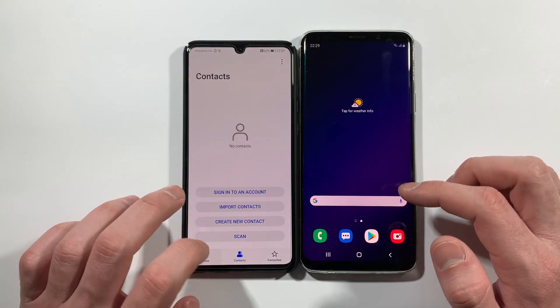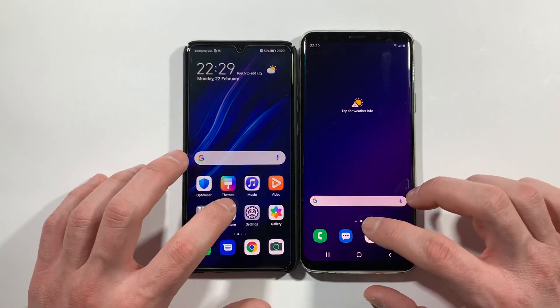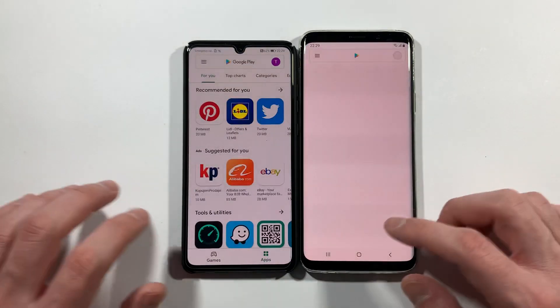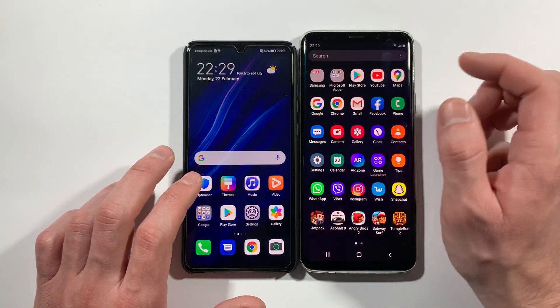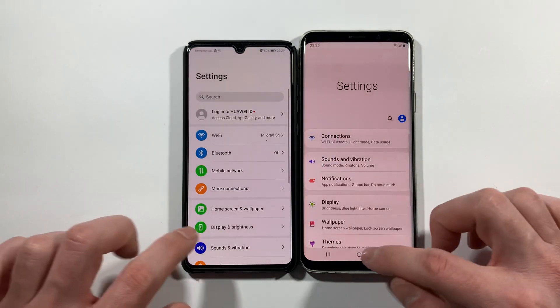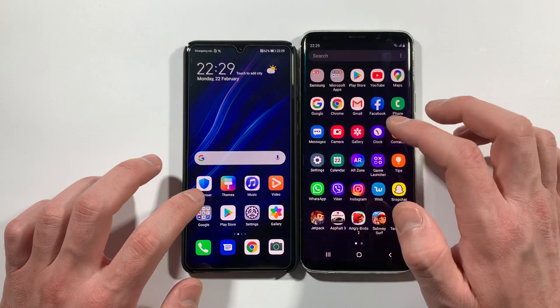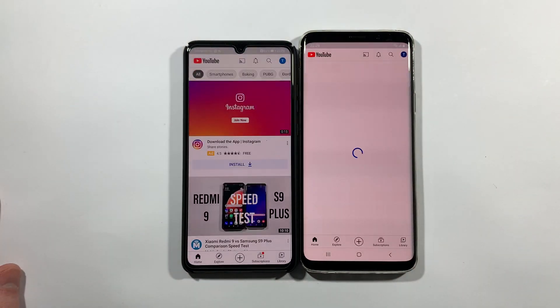P30. Messages, also P30. Play Store, P30 a lot faster. Let's go with settings. P30. We have YouTube right now. P30.